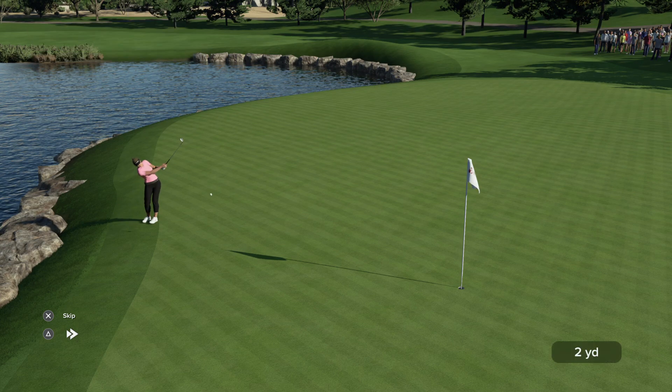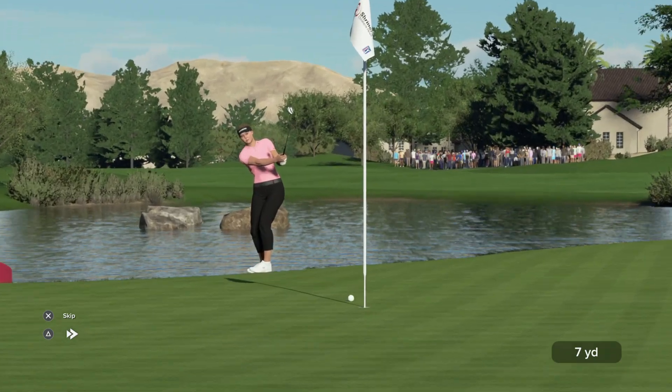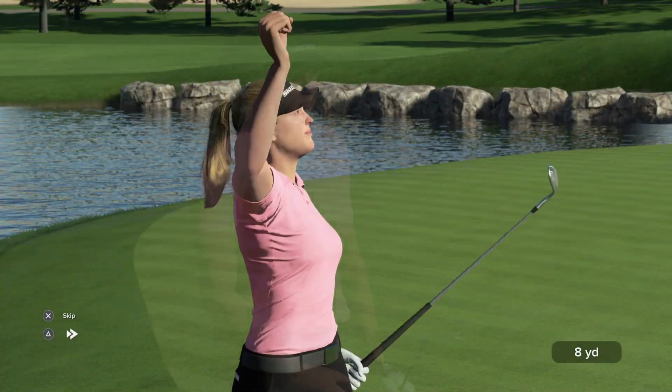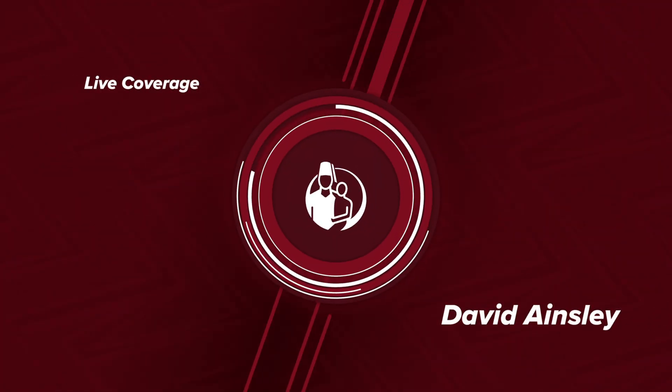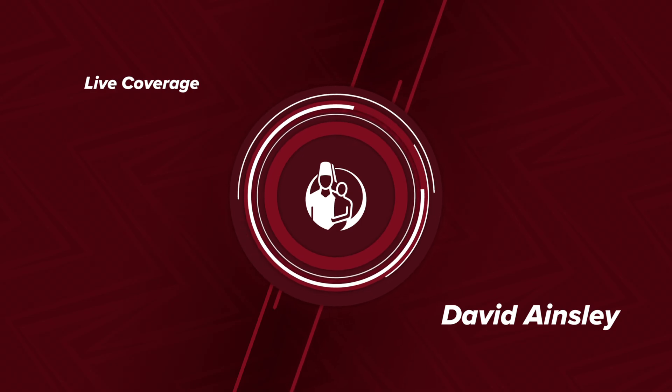We are checking in with Brooke Henderson as she gets set for her next shot on the 16th. That'll keep the momentum rolling, Rich — saving one there after being all over the parking lot, chipping in for the par.